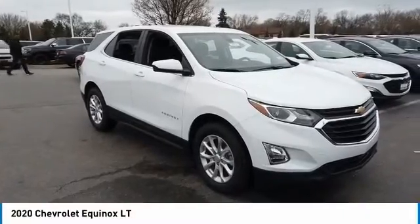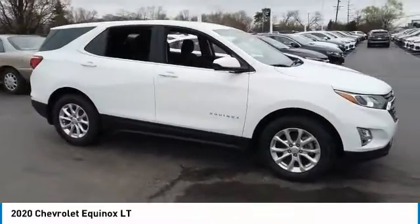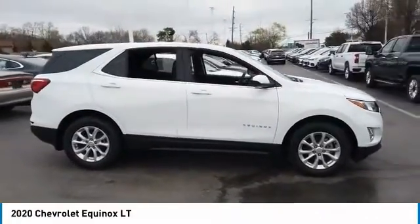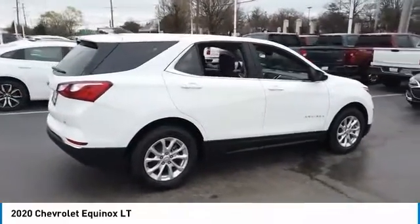Looking for the right vehicle? Check out the 2020 Equinox. Fuel efficiency, safety, and value equals the Chevy Equinox. Here are some of this vehicle's great options.